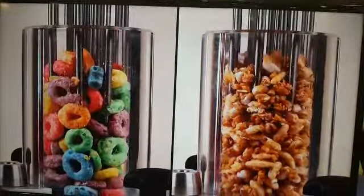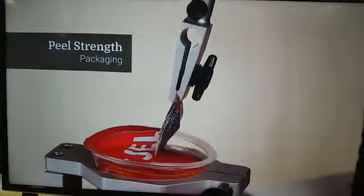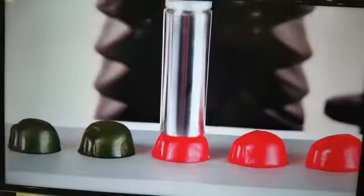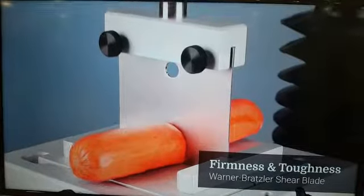What do these machines do? It's a texture analyzer, so it does high-precision physical property testing. We have clients in everything from pharmaceuticals to food, testing everything from bagels to gummies to powders to packaging.